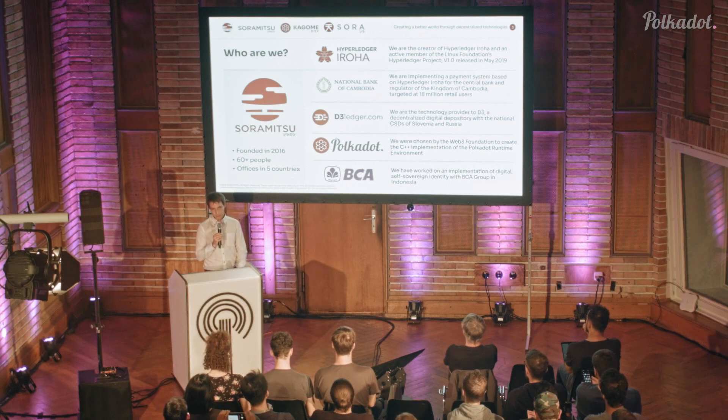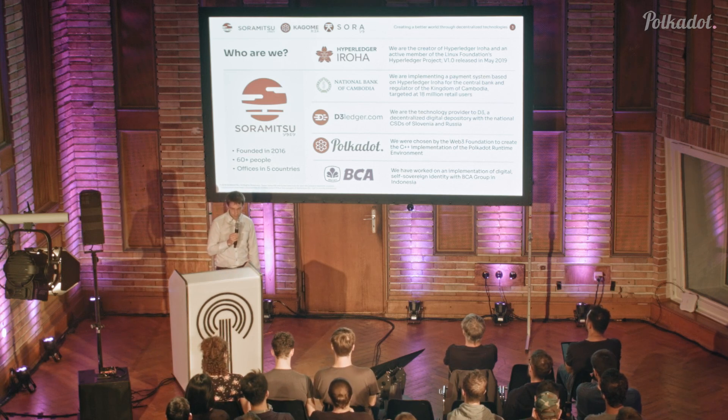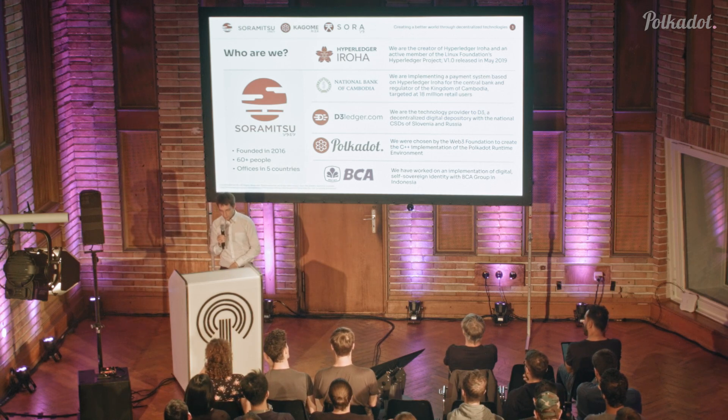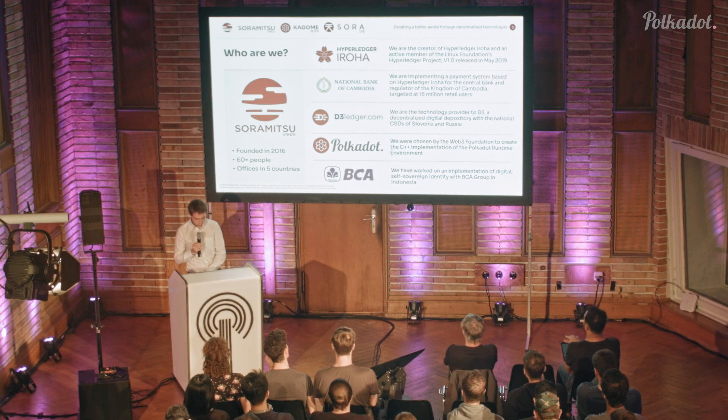We're using it for some really cool projects, like working with the National Bank of Cambodia, the CSD from Moscow Exchange in Russia, KDD in Slovenia, and also with banks. Of course, we're also working on this project here — Kagome, which is the C++ runtime environment.